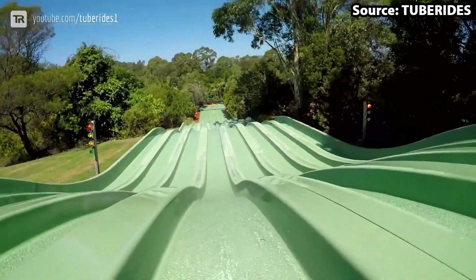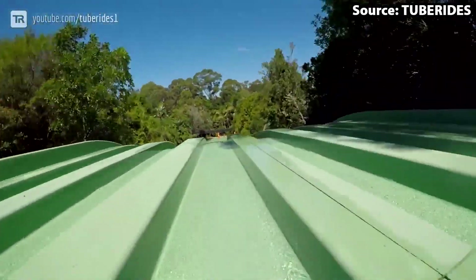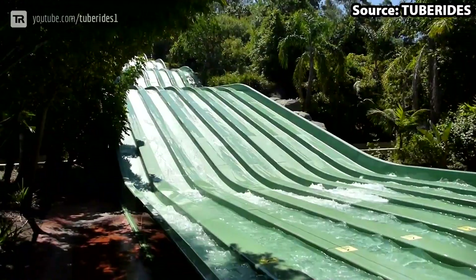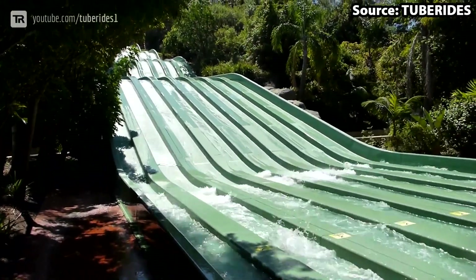It does not stop there though, as it is called Surf Hill Racer for a reason. With a total of seven lanes, you can race your family and friends to the bottom and see who becomes the champion.